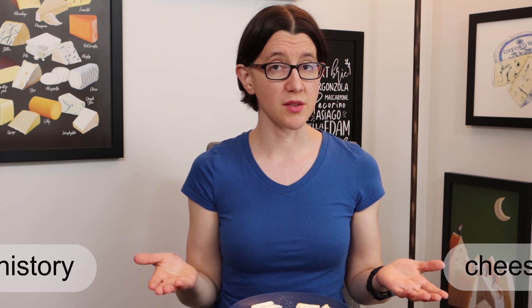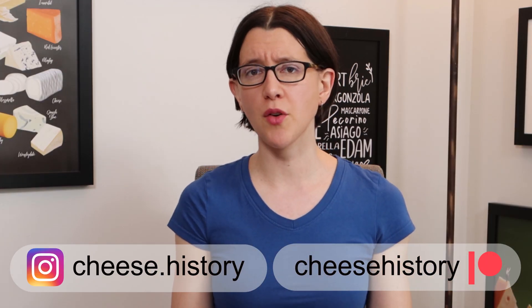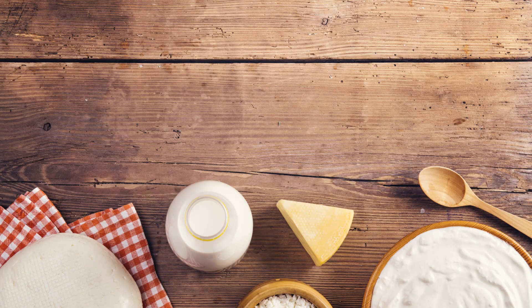Have you ever tried Greek and Danish Feta? What did you think of them? Let me know down in the comments below, and let me know if you disagree with where I've placed these two cheeses on the tier list — after all, this is only my opinion and you're allowed to disagree. That's all for this cheese-off, Cheesestorians. I'll see you next time for more cheese history.